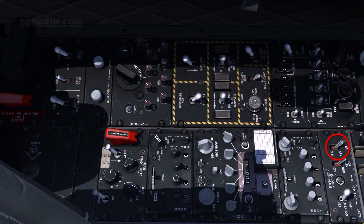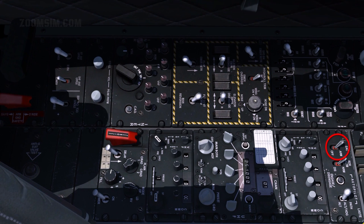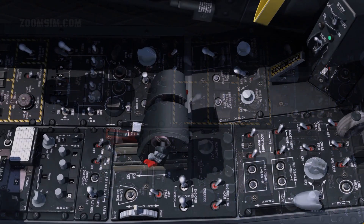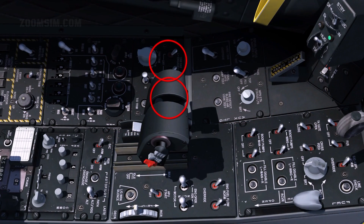EAC on. The Enhanced Attitude Control or EAC provides Precision Attitude Control or PAC. SAS on. The Stability Augmentation System improves the handling of the A-10, improving target tracking and reducing the amount of trimming required.